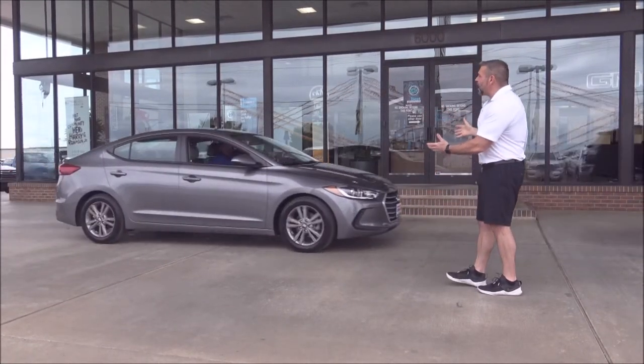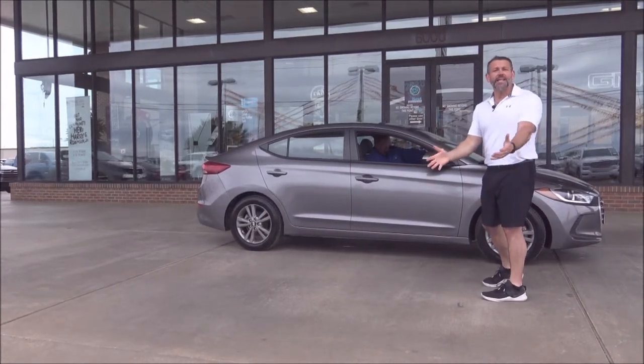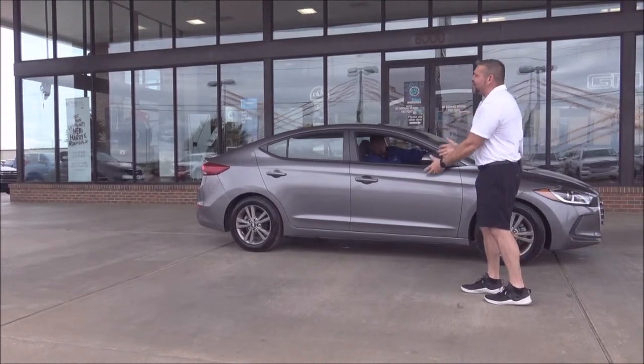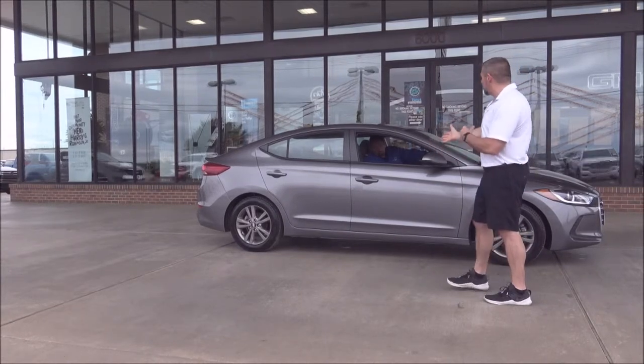How about another Hyundai Elantra? How many miles on this one? 43,000 miles. This car has 17,000 miles of bumper-to-bumper coverage left, 40 miles to the gallon, five-star crash rated. Great car — great for going back to school, great for college.